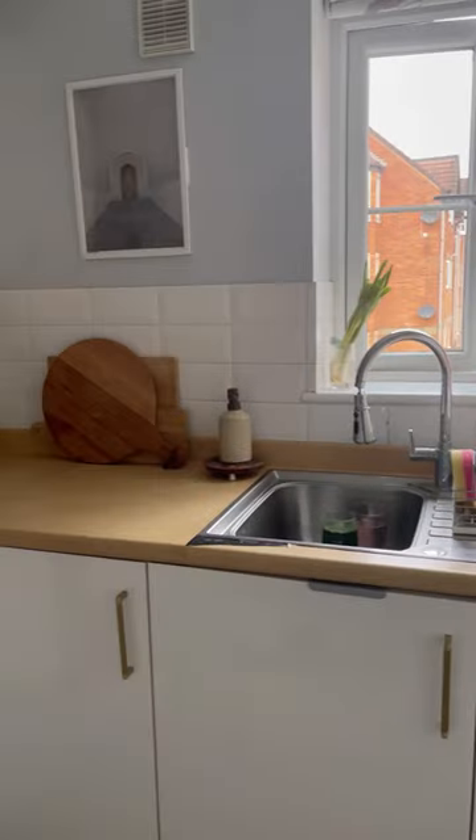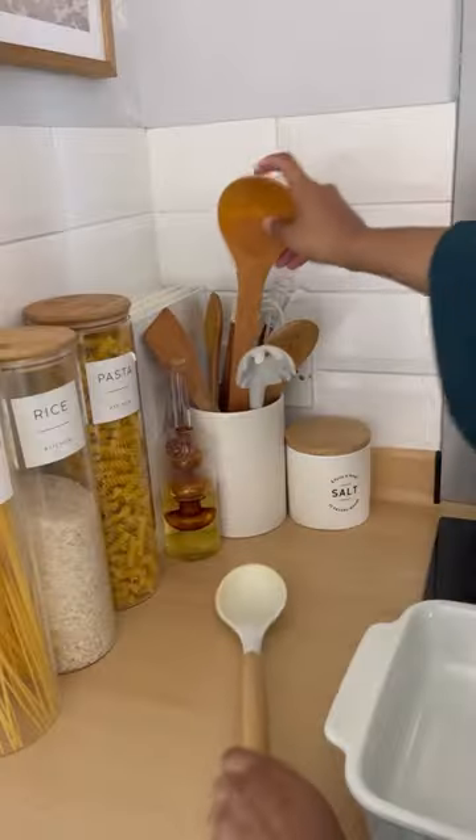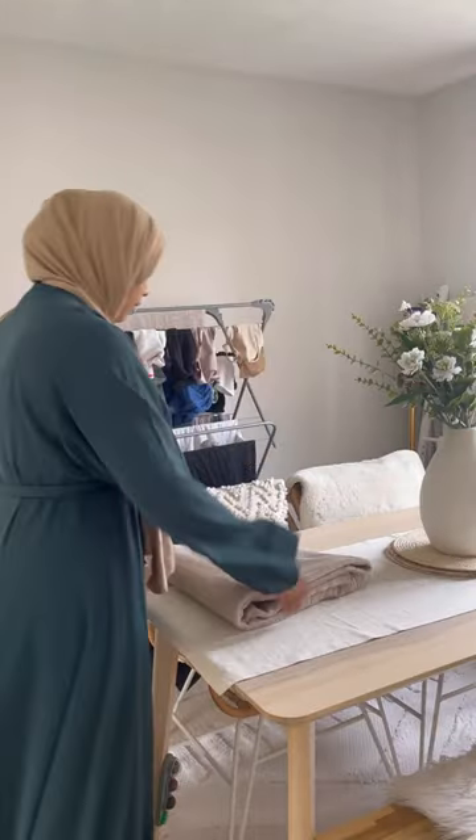I was so happy that I did the dishes last night and cleaned the kitchen, so I just needed to put the dishes away today. I usually leave the dishes overnight which is the worst habit, so it's so much better doing it this way.